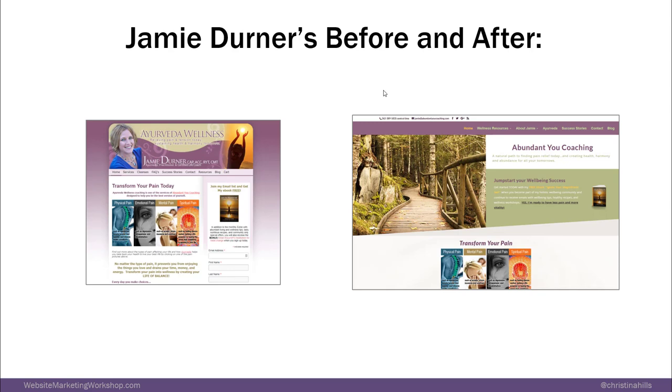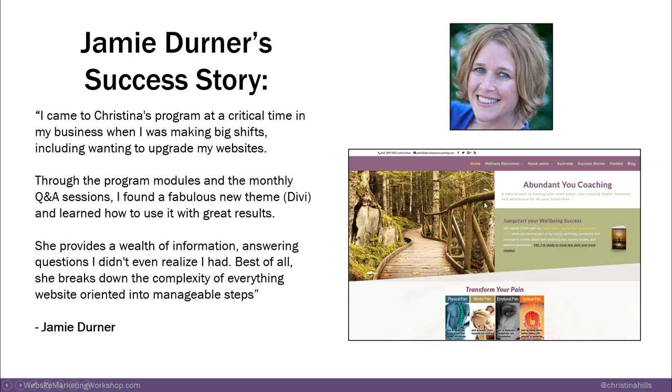Here's Jamie Derner's before and after: this was her site before and here's her after. She said: 'I came to Christina's program at a critical time when I was making big shifts wanting to upgrade my websites. Through the program modules and the monthly Q&A sessions I found a fabulous new theme — she's using Divi — and learned how to use it with great results. She provides a wealth of information answering all questions I didn't even realize I had. She breaks down the complexity of everything website-oriented into manageable steps.'